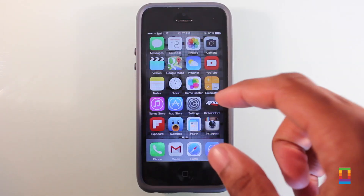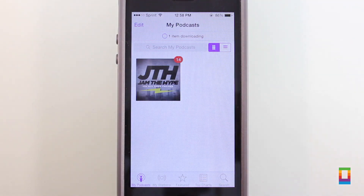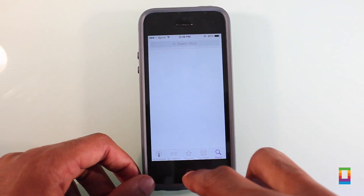With the introduction of Health as a new stock app, iOS 8 beta 2 has now made the dedicated Podcast application a stock app as well. A great addition to some, though many still wonder if Apple will ever allow deleting stock apps in the future.